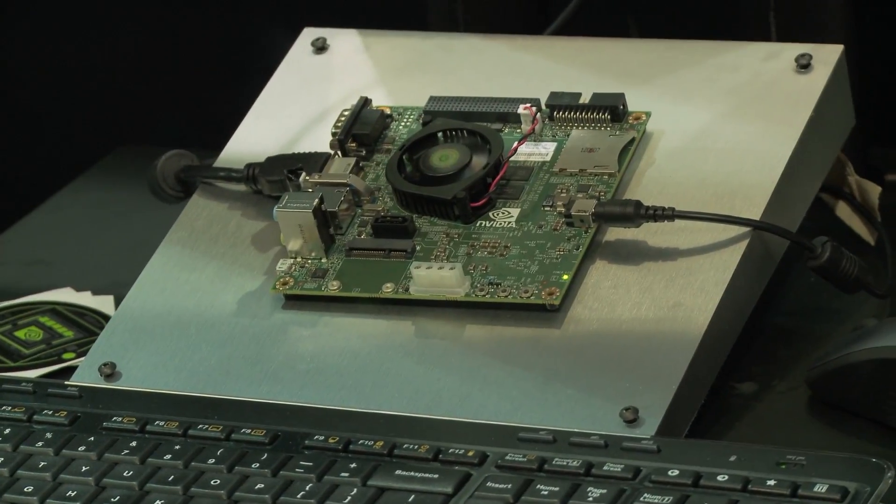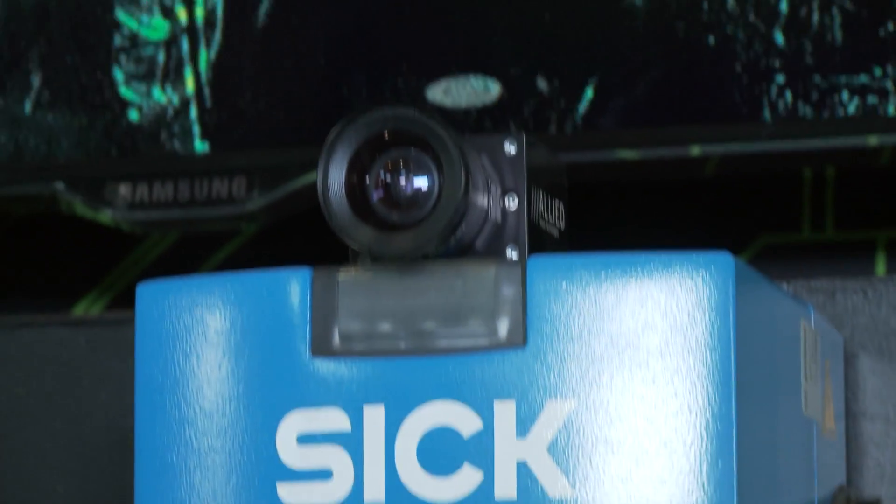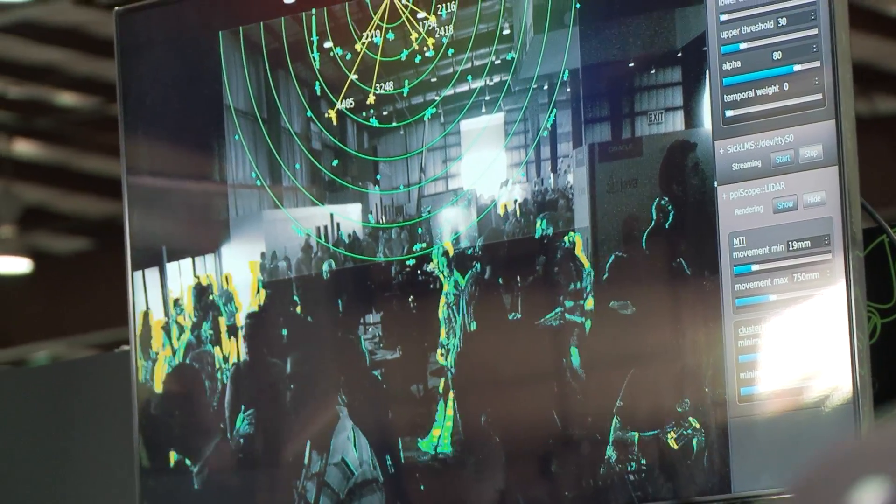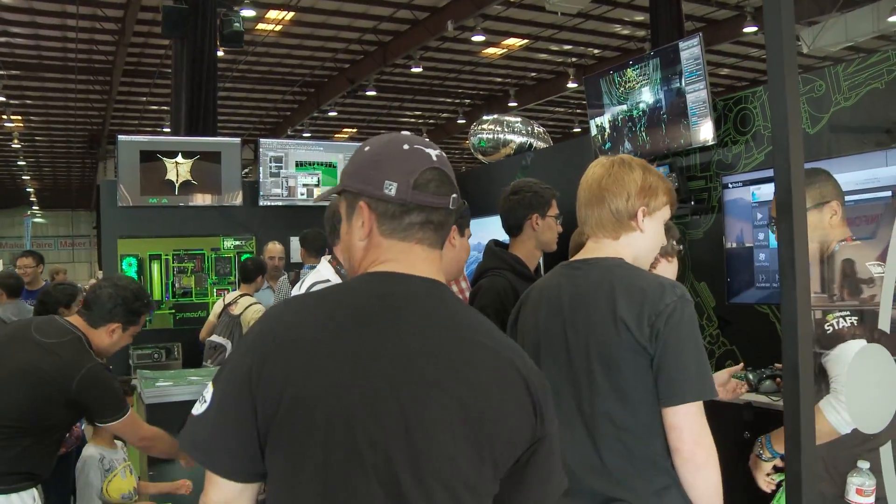Then we have two Jetson TK-1 demos. The first one shows the particle simulation and wave simulation abilities of Jetson. The second one, we've hooked up Jetson to a LiDAR camera — that's laser imaging detection and ranging — powered by GE's spatial recognition software, to show what Jetson can do with real-time computer vision, recognizing objects in real space in real time.